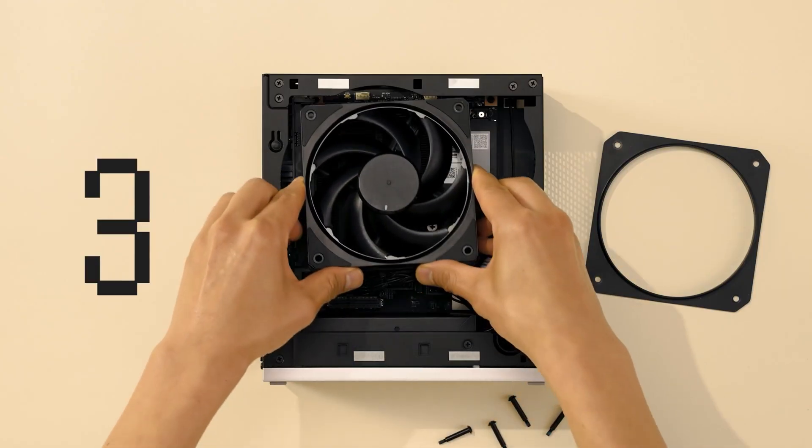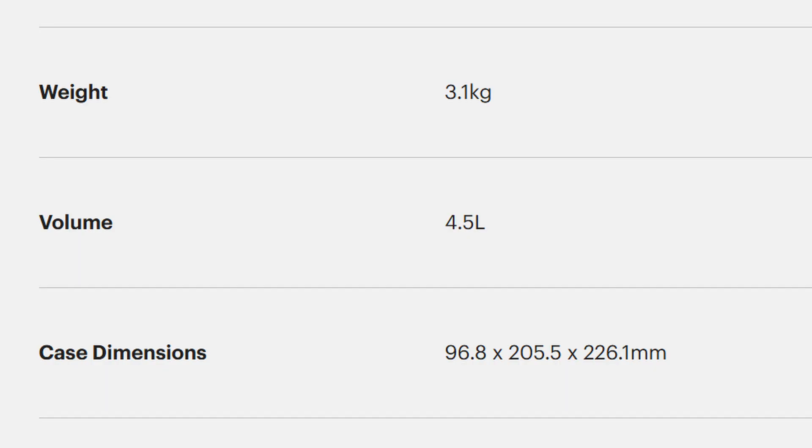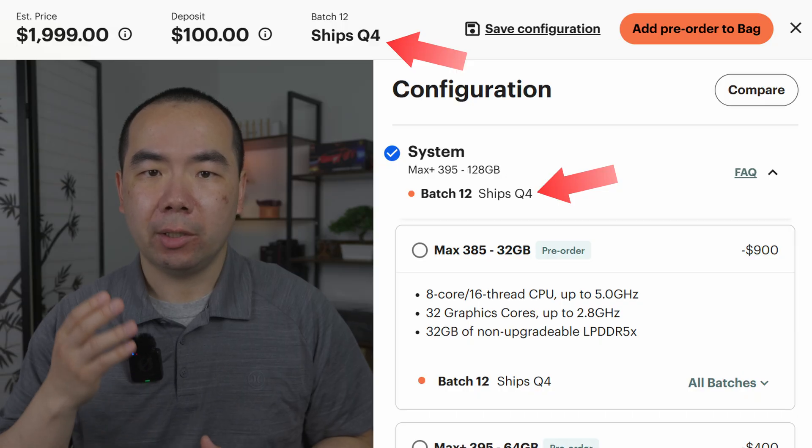Overall, the Framework looks most like a normal PC, and due to the customization it needs some assembly as well. But the size is bigger than what we've seen so far at 4.5 liters, and shipping times are currently going into Q4.